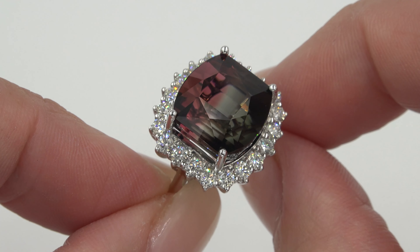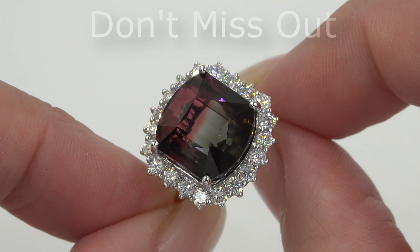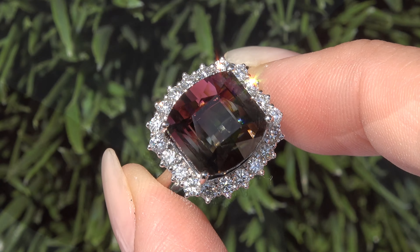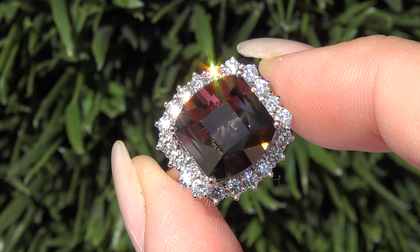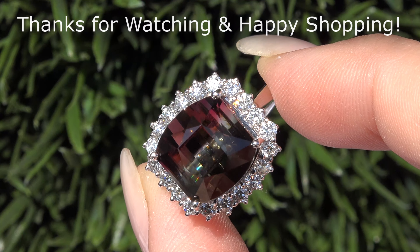Our number one goal is to help you create your ultimate jewelry collection. So don't miss out on this once-in-a-lifetime opportunity to own this top quality, high-end, collector's grade, double GIA certified, internally flawless, earth-mined watermelon tourmaline and diamond cocktail ring. Thanks for watching and happy shopping!